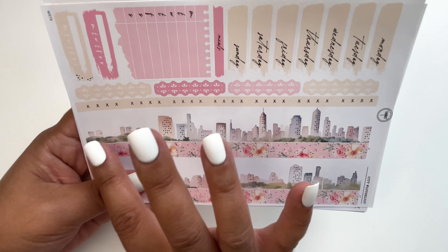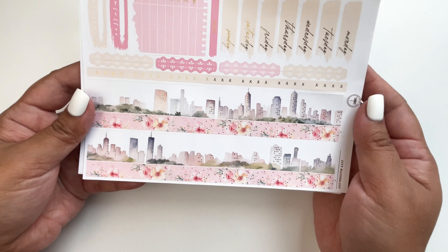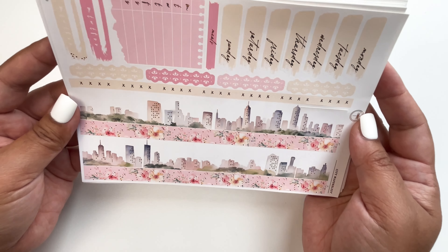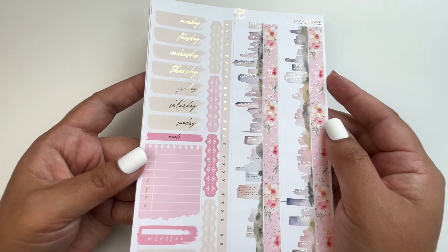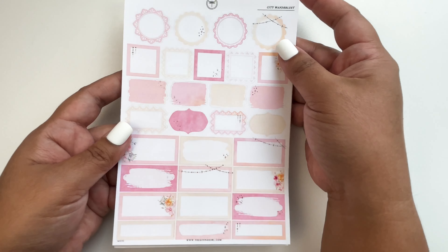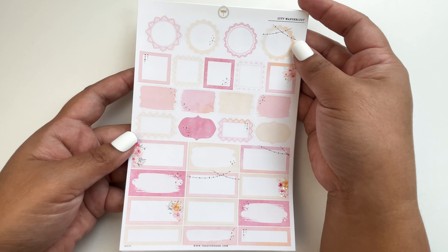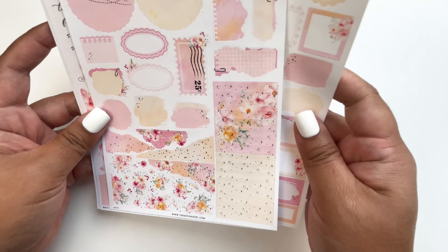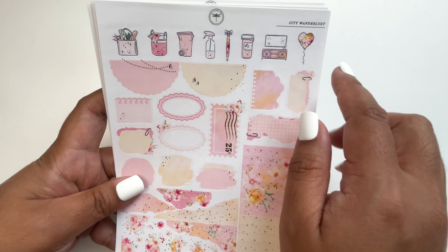Look at that washi — so pretty. Jenny from Jenny and Her Plans thought this was kiss-cut but it's a whole washi page; it still works because of the white backdrop. There are flags, scallop headers, date headers, and functional boxes. I love the pink color — it's more of a hot pink. And there's layering options too, plus icons in different colors — so pretty.